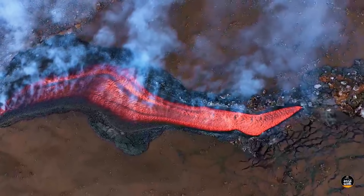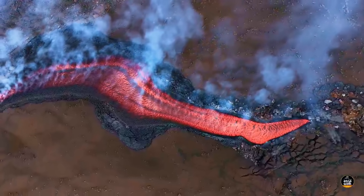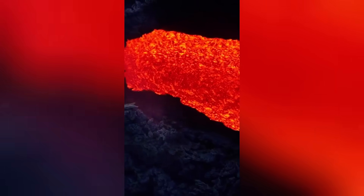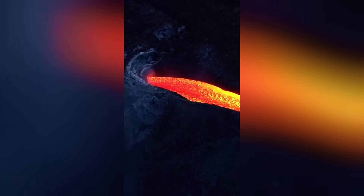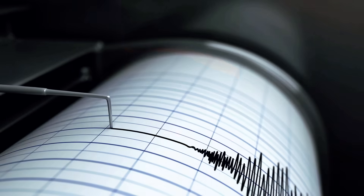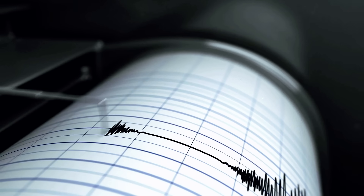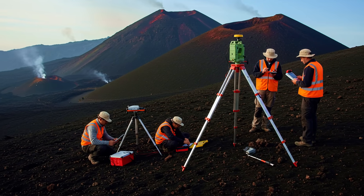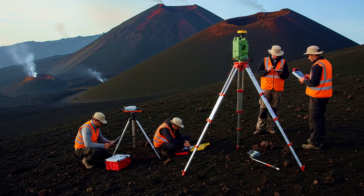Recently, the volcano has erupted again, with lava flows streaming down the slopes and jets of fire illuminating the night sky. Local authorities have restricted visitor access to areas above 8,200 feet for safety reasons. This measure proved necessary after increased seismic activity and the detection of concerning signals in monitoring systems.